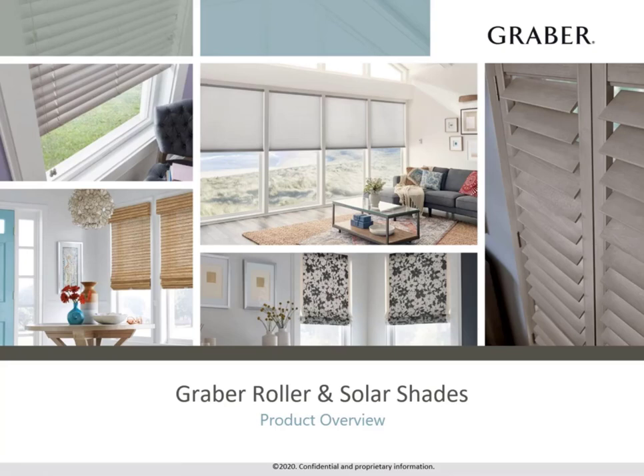Welcome to our product overview on Graber Roller and Solar Shades. During this course, we will discuss the features and benefits of this product line and how to leverage the sampling to drive greater profitability.